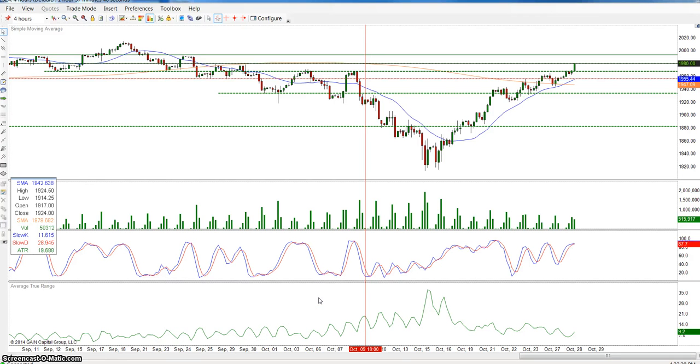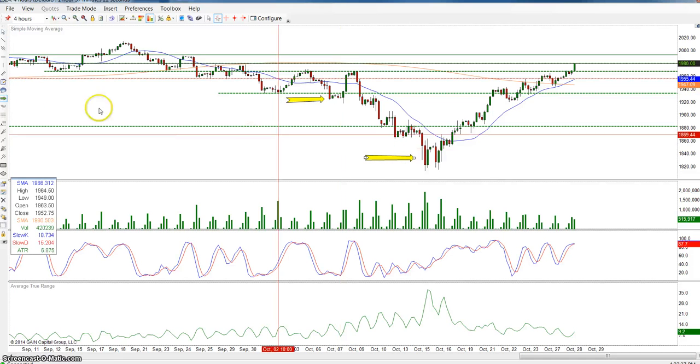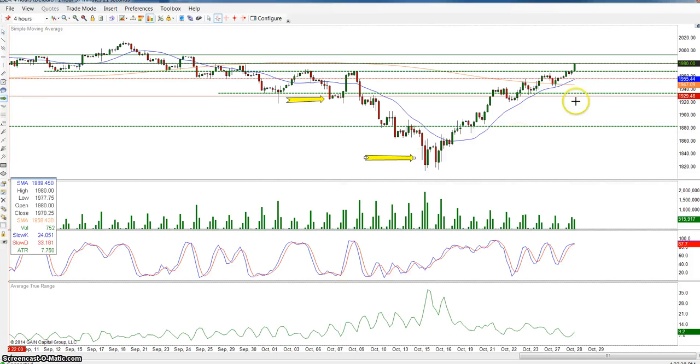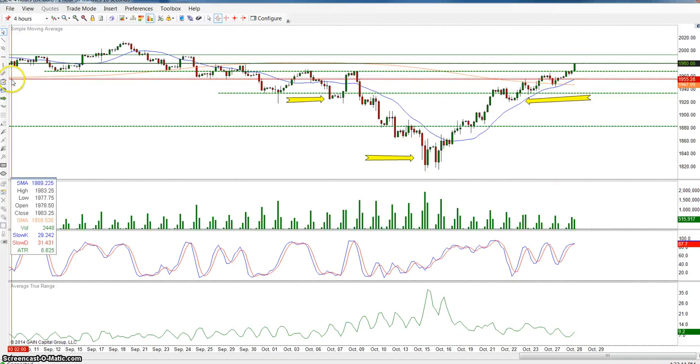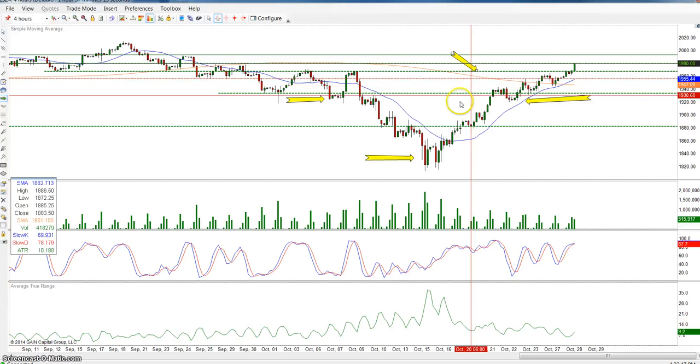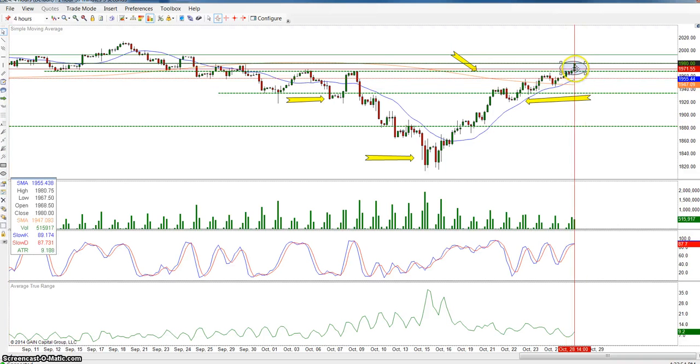It's October 28, 2014 and the price has just broken the neckline of an inverted head and shoulders pattern. This is the shoulder, this is the head, and this is the shoulder. This is the neckline — the green line right here — and the price has just broken out of the neckline.